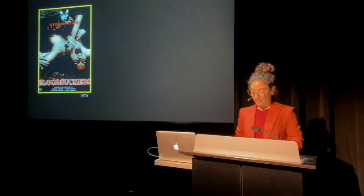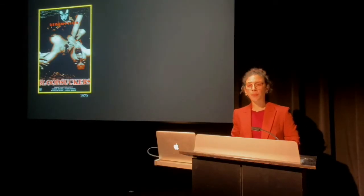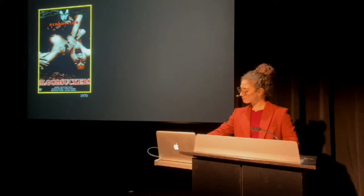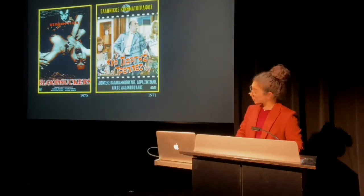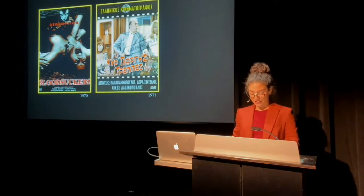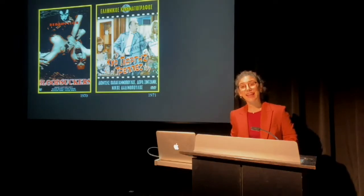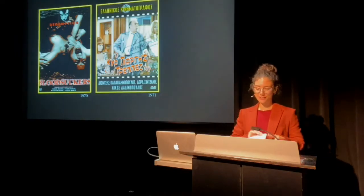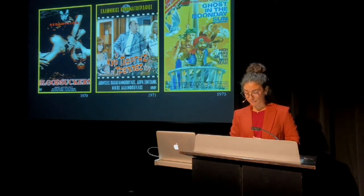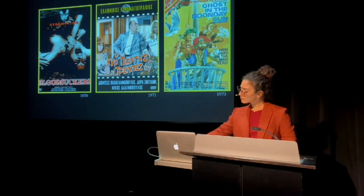Then there's Bloodsuckers, a very bad vampire movie by Robert Hartford Davis — this film can help introduce students to histories of the supernatural on the island. Then there's Vacations on Our Cyprus — the alternate title is Mr. George's Voice — a Greek production from 1973 that can show students how the Cypriot dialect has been offering constant comic relief to mainland Greek audiences for at least 50 years. And last but not least, there's Ghost in the Noonday Sun, a pirate movie featuring Peter Sellers that went straight to VHS.